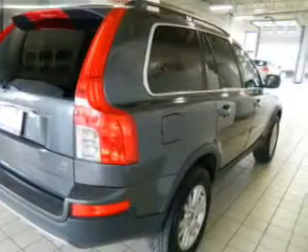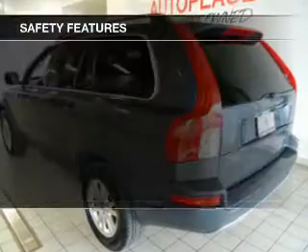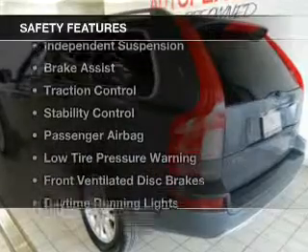Also featured are alloy rims, dual temperature controls, automatic climate control, tilt and telescopic steering wheel, and a spoiler.